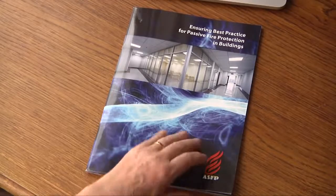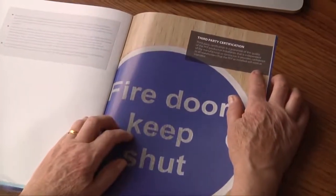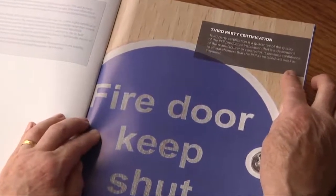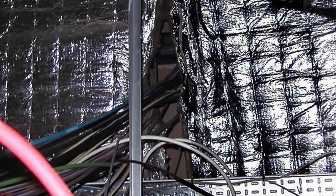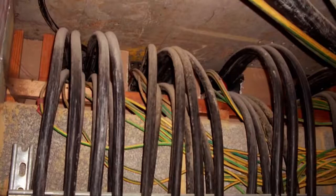Of equal importance, those responsible for the installation of such fire-stopping measures should be able to demonstrate competency to undertake this essential role. Inappropriate selection and/or badly installed fire-stopping systems can significantly increase the risk to life safety and damage to the fabric of the building.